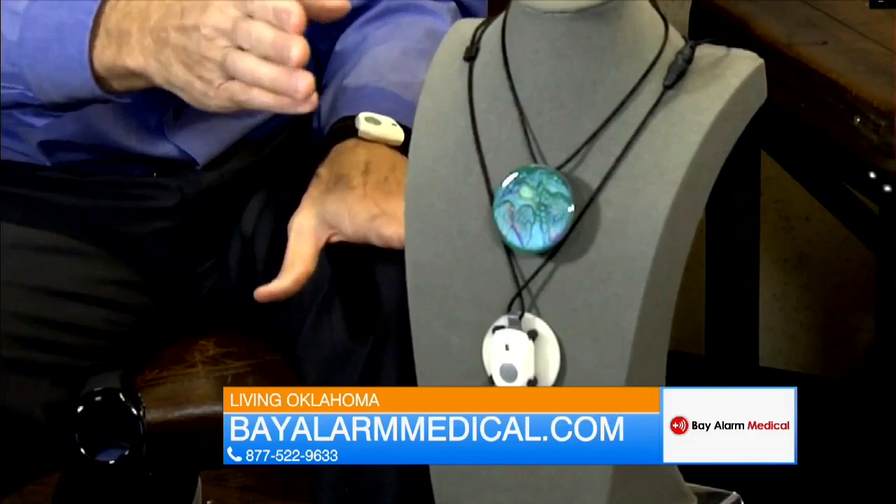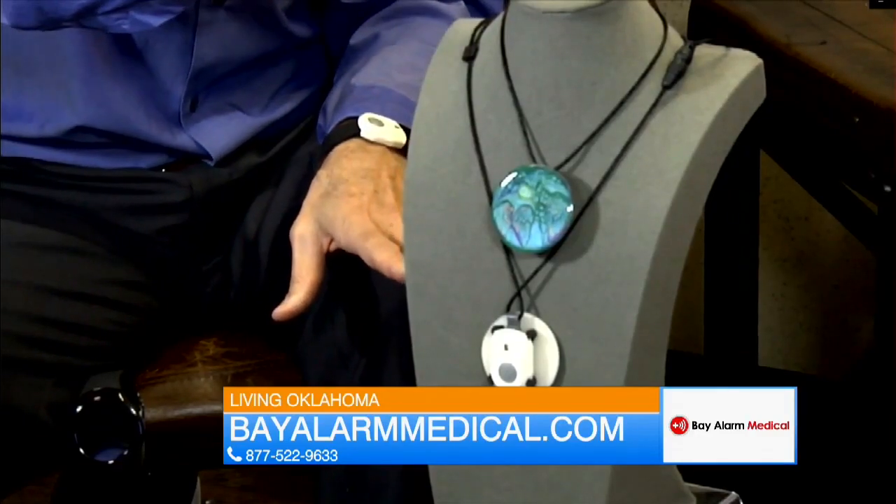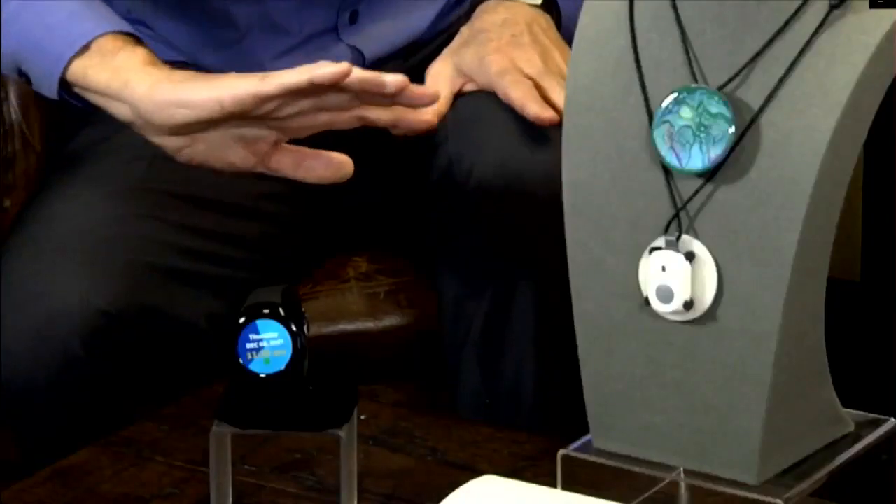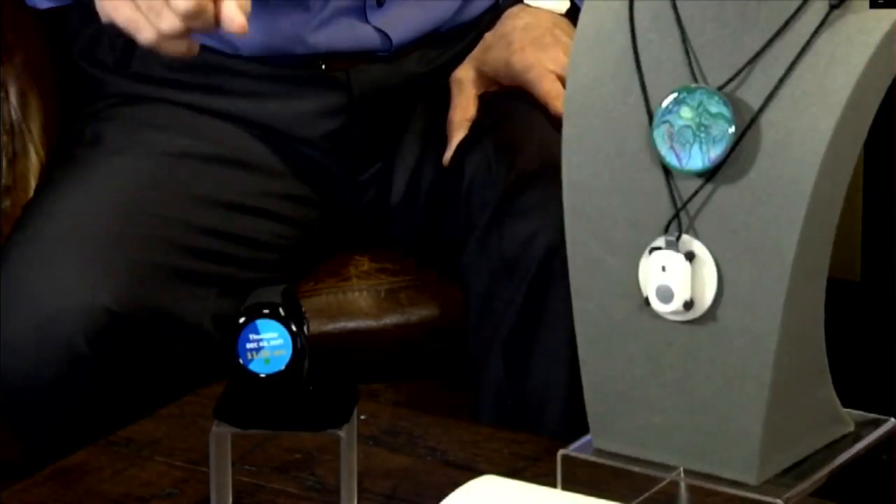The Bella charm is great for seniors who want to be stylish and safe at the same time. But the SOS smartwatch is a brand new product — the sleekest and coolest medical alert device on the market today. If you don't want anyone to know you're wearing a medical alert system, this is the device for you. It's a mobile medical alert that works anywhere. Medical alert systems are still the very best tools to keep seniors safe, and Bay Alarm Medical is the number one rated system — especially important as we gather with older loved ones during the holidays.